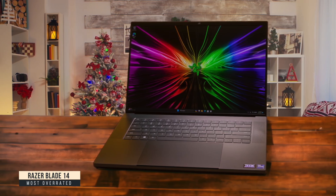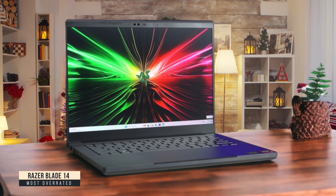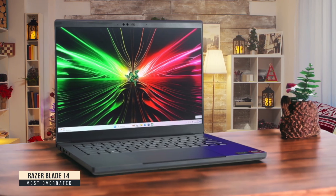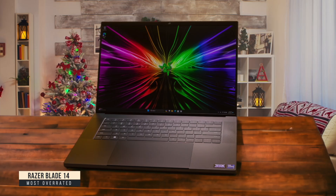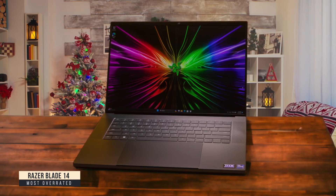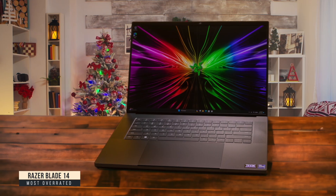I couldn't justify the $2,200 price tag just for occasional gaming breaks between coding. Battery life was one pleasant surprise, lasting over 9 hours in the PCMark 10 test. But the fingerprint-attracting chassis and grainy webcam are constant annoyances. You're paying a massive premium for the Razer brand and slim design when there are more practical options for developers.